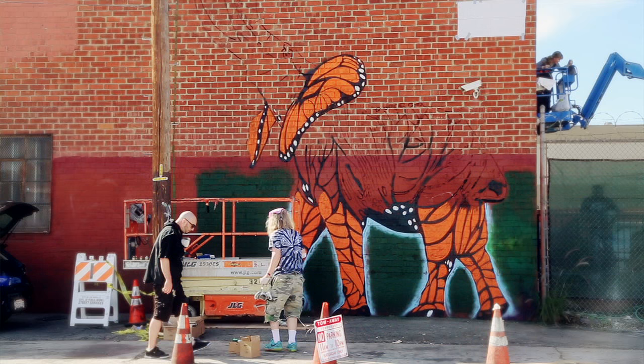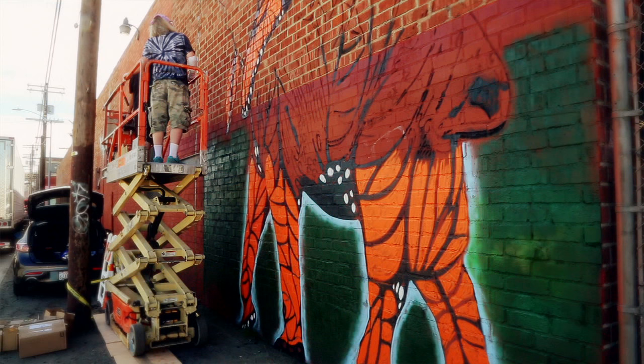I love elephants. I think they're the most amazing animals, but their skin is kind of dirty and gray. The monarch is one of the most beautiful, aesthetically pleasing things. So I thought it would be fun to bring up the poor elephant a little bit.